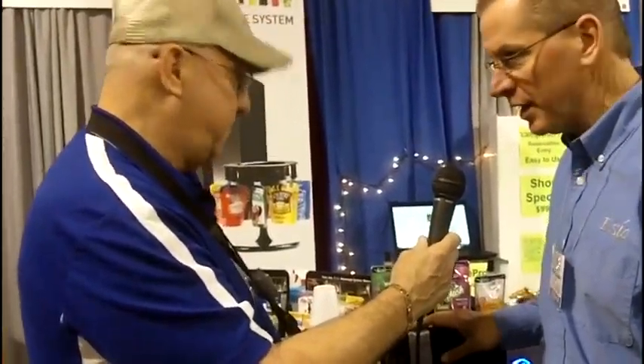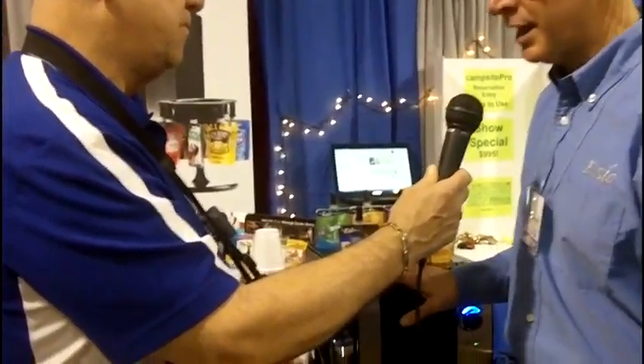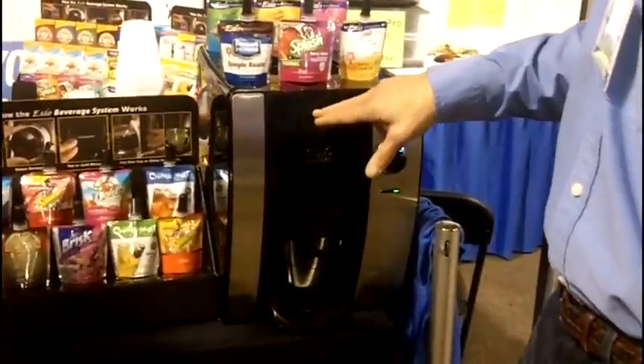Bob Zagami at RV Insights here at Lotties Campground Association show in Sturbridge, and I'm with Al Marks. You've got the hottest little product in the show — tell us a little bit about it. Yeah, it's called the SEO beverage system. This is our new countertop model. It not only does hot and cold water but also does these 30 name-brand drinks. Let me show you how it works.